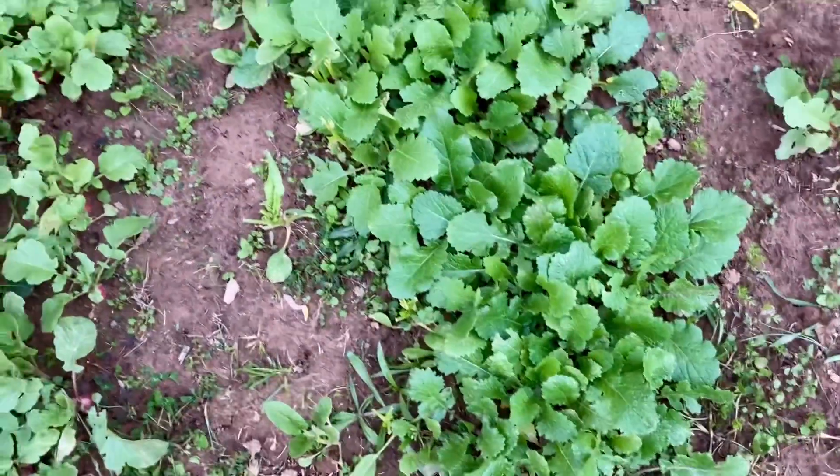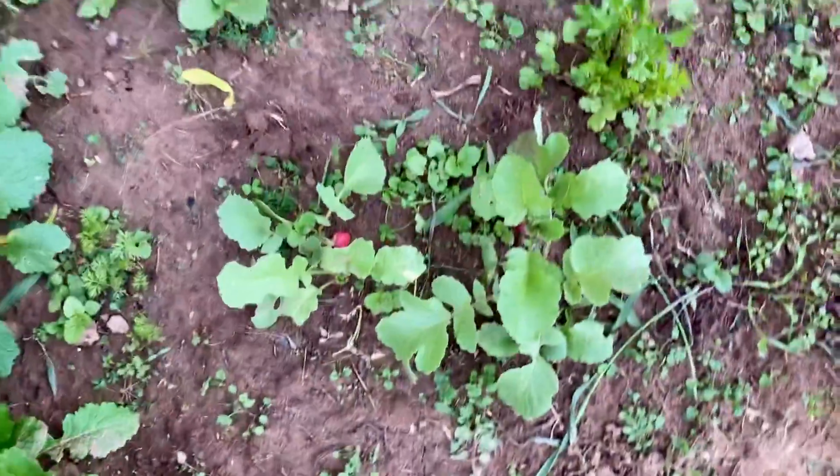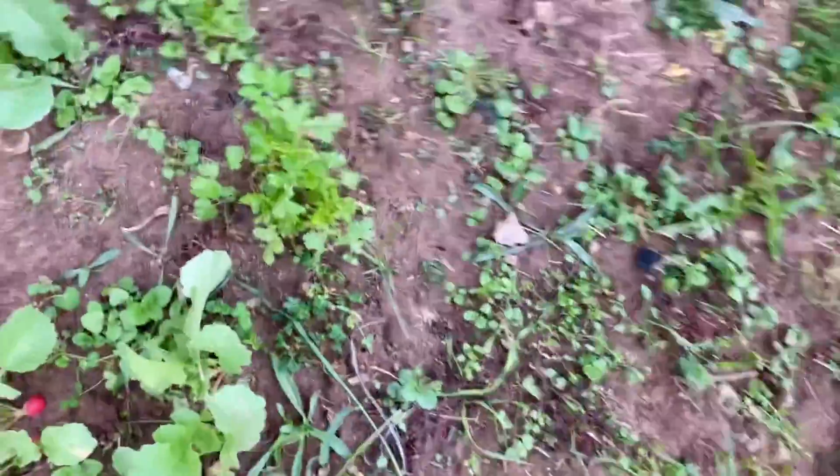And then turnips. Turnips are growing good. Lots of leaves. And then I have more radishes. And cilantro.